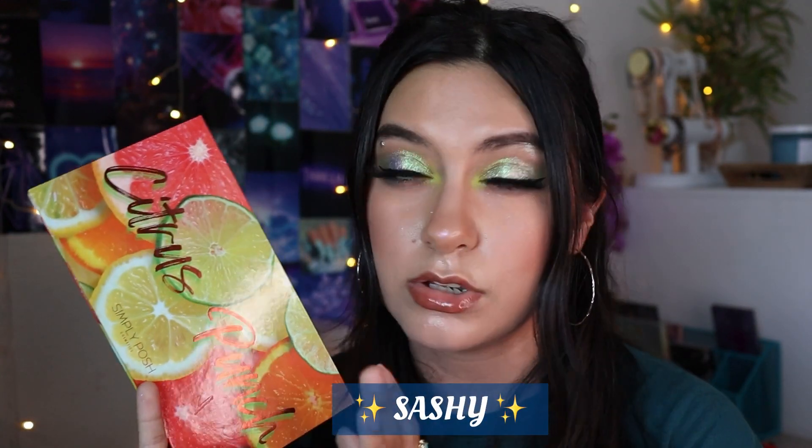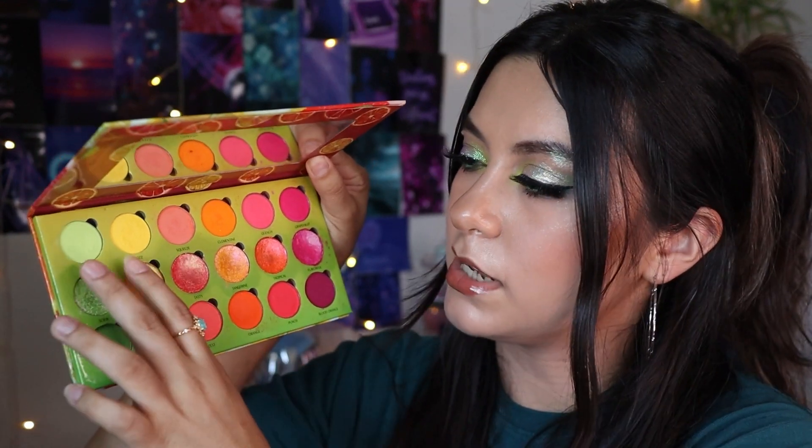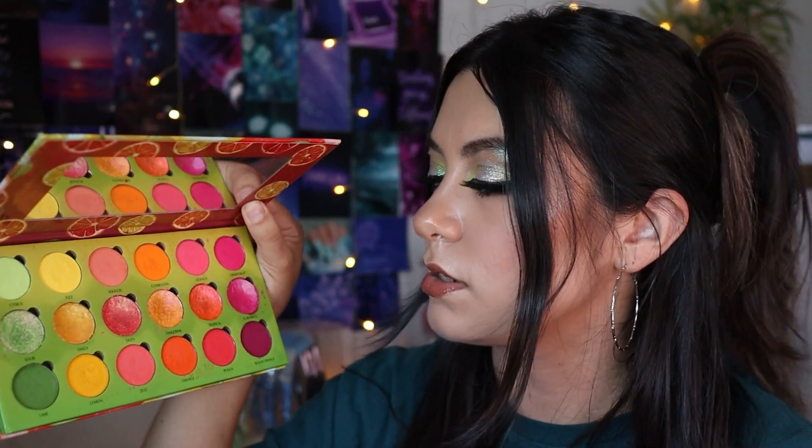Now for number 10, it's going to be Simply Posh Cosmetics. This one was gifted to me and I do have an affiliate code with them — it's Sasha. I love this one. All the mattes, I love all the mattes. They're pigmented, except these two lighter ones, but I love the formulation with their mattes. They're so good and so easy to work with.